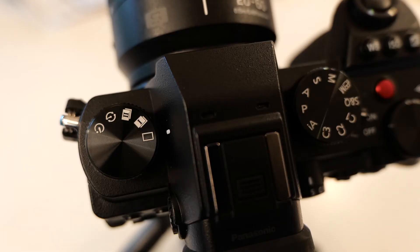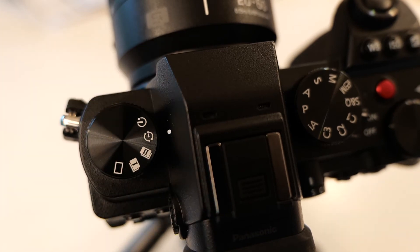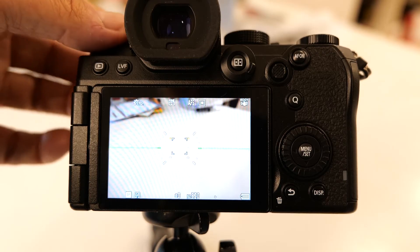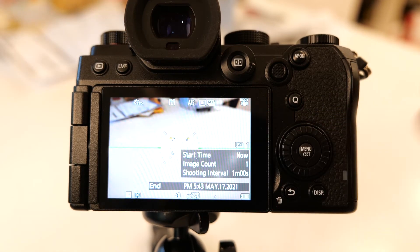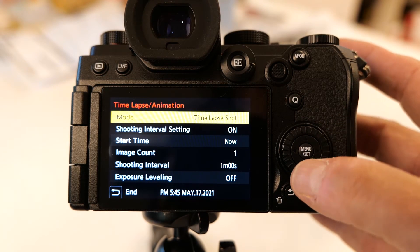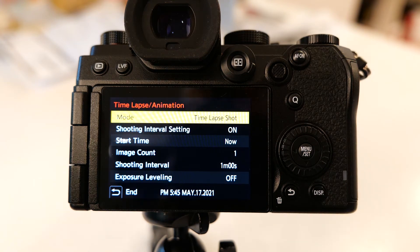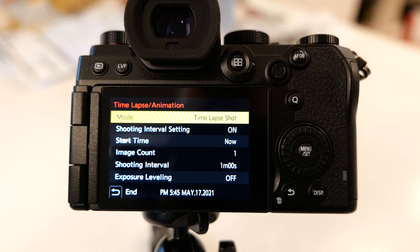The first setting I want to talk about is time-lapse. All Lumix cameras have a very easy way to set up and create the video from the time-lapse right in the camera. On the S5, you turn to the time-lapse mode on the dial on the left side of the top of the camera. As soon as you turn the dial to the time-lapse setting, it comes up in the bottom right corner of the screen. You push the menu set button and it takes you right to the time-lapse animation settings where you can set your interval, your number of pictures, whether you want it to start now or at a set time like sunrise.